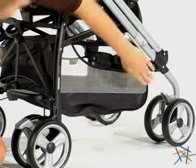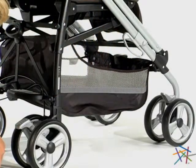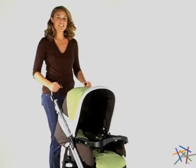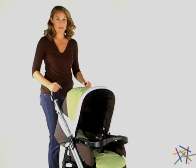Finally, the large mesh storage basket allows you to keep everything you need close at hand. Thanks for taking the time to learn more about the Pleiko Switch Classico Stroller by Peg Perigo.